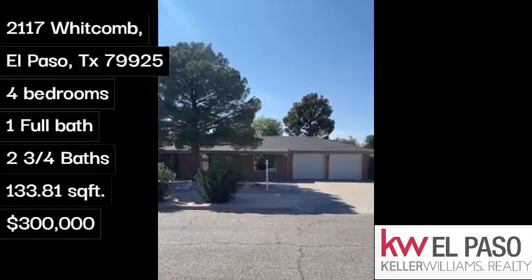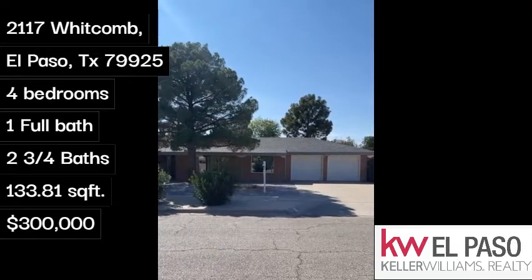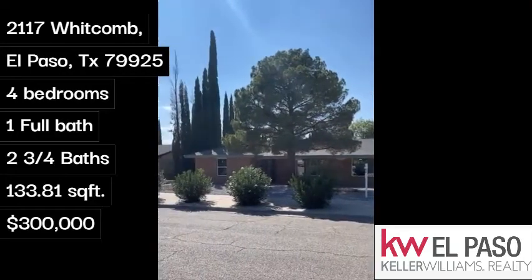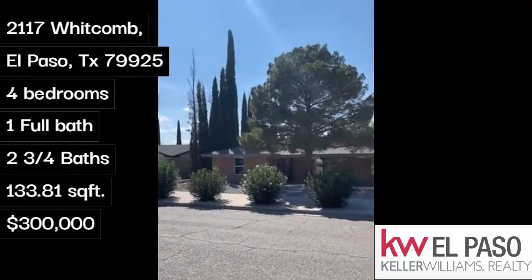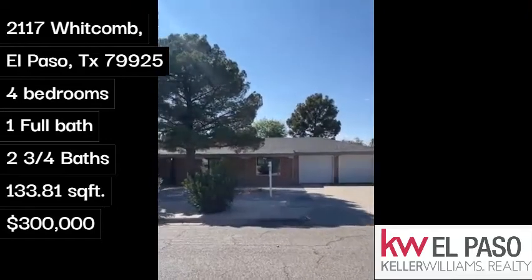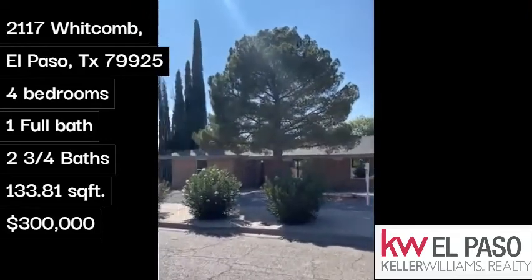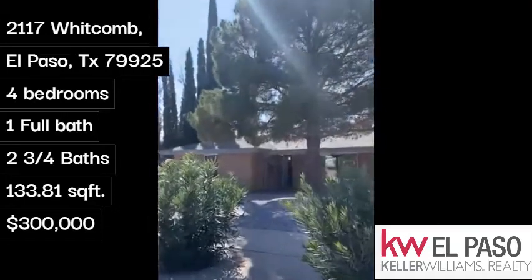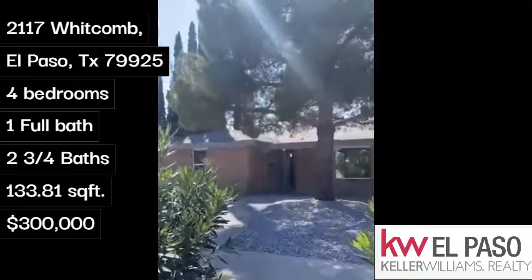Hello everyone. Today we are at 2117 Whitcomb here on the east side of El Paso. It is an established neighborhood with nice matured landscaping and minimal care. Let's make our way inside.